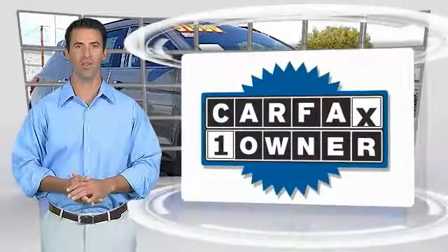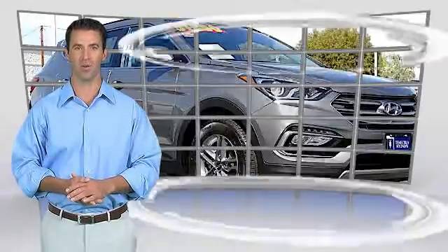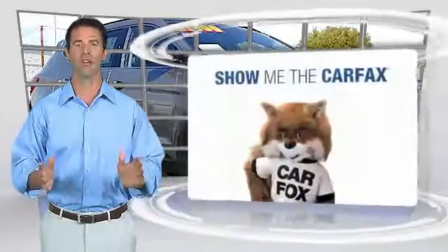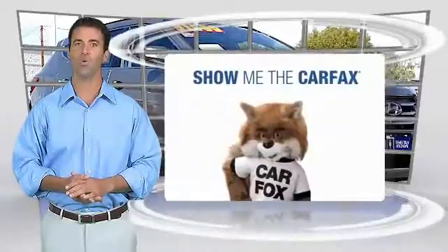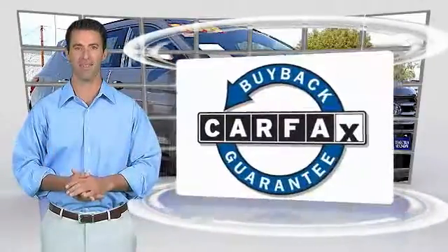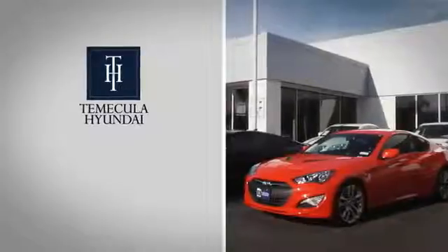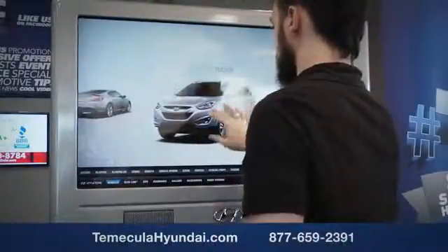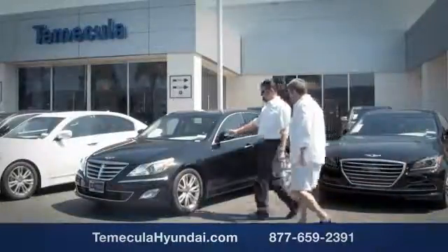This is a one-owner vehicle with a Carfax vehicle history report. Be sure to find a complimentary copy of this report online or contact the dealership. This vehicle qualifies for the Carfax Buyback Guarantee. Why choose to make it a Hyundai? It's simple.